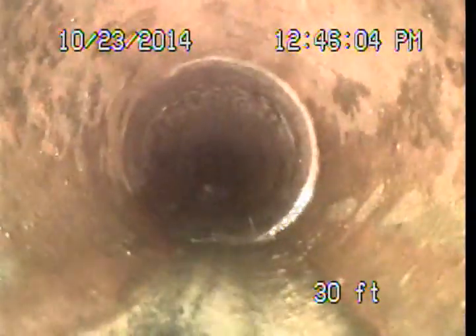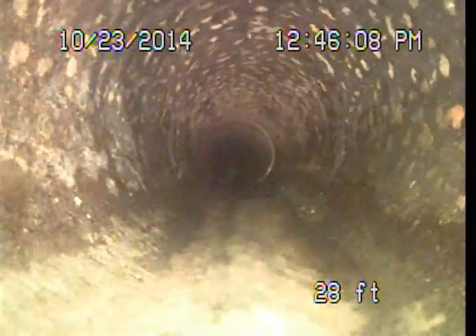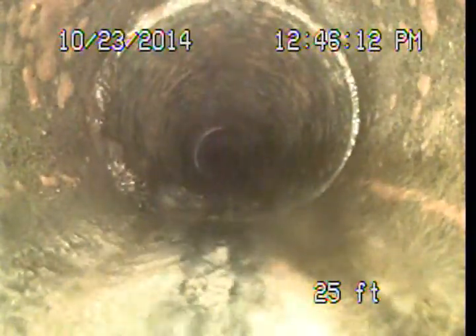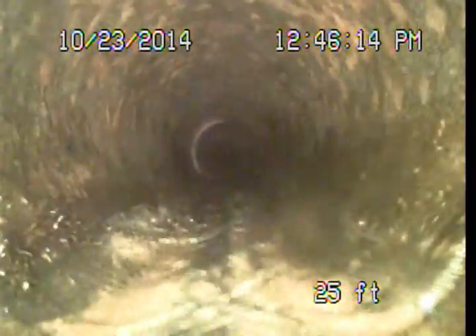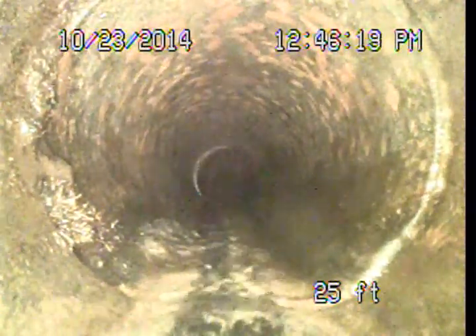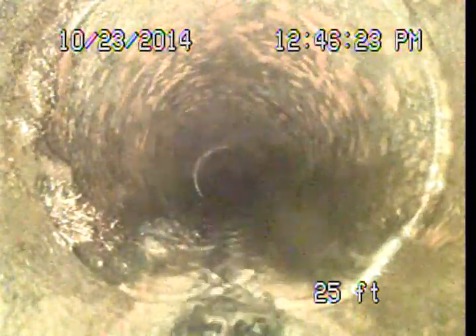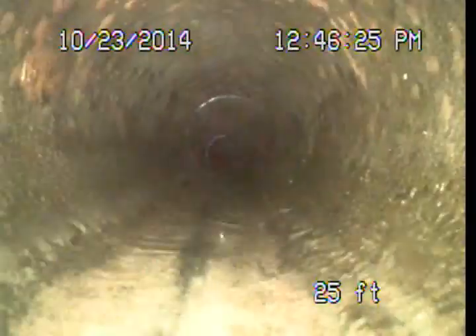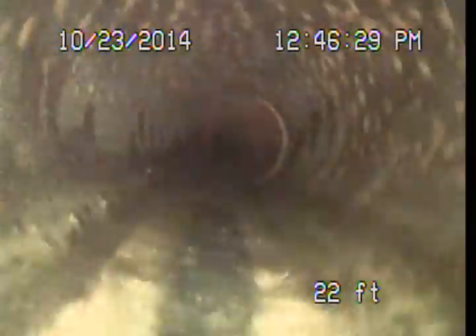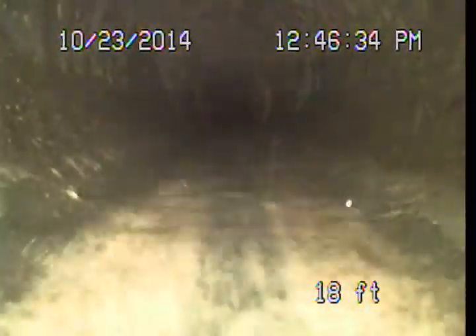I am seeing minimal root intrusions at a few of these joints. That is not something that would really dictate repair — it is a common occurrence in these clay pipes, so long as they are isolated to those joints. There is an example of that there. We certainly should have a more suitable clean-out access here so one is able to snake the line and maintain it. As we get back closer to the structure we are going to start to see a couple of other breaks.